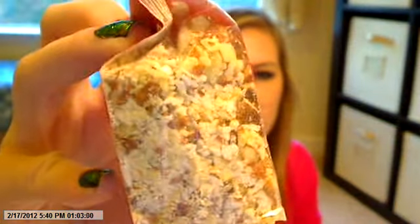The first thing I'm going to pull out is this Nutcase Crunch. I believe this is like a cereal. It looks really yummy, so I can't wait to try that.